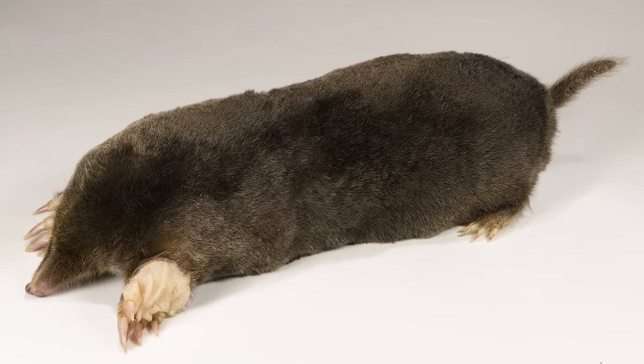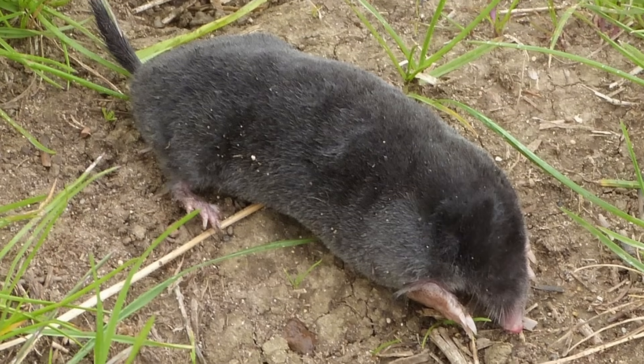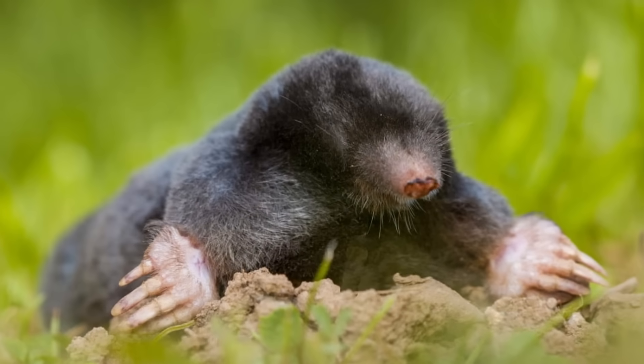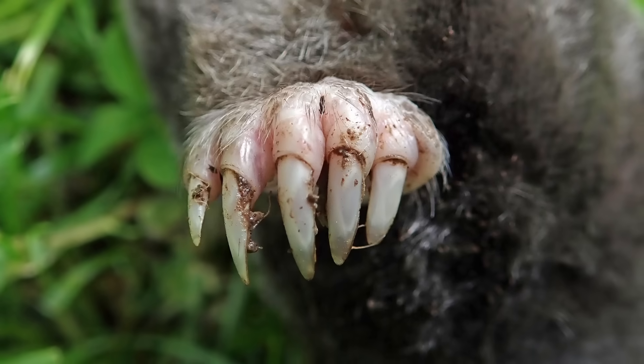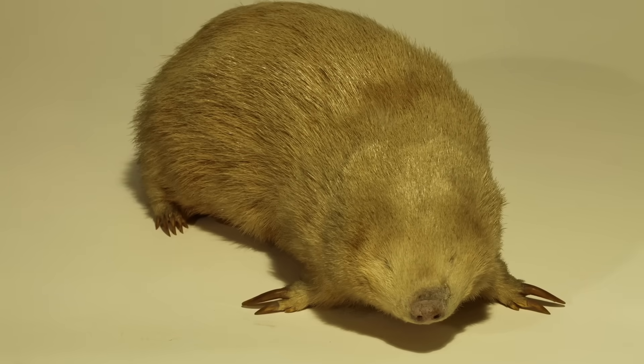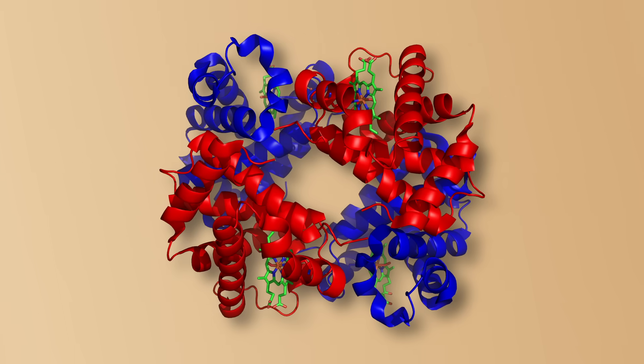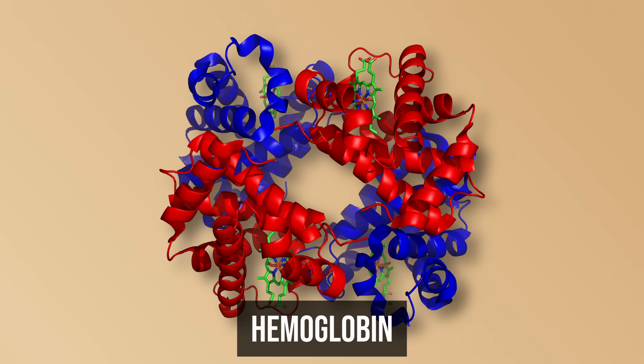The convergent evolution checklist here is almost comically complete: cylindrical body, no visible neck, tiny eyes covered with skin, no external ears, powerful digging claws, and adorable fur that lies flat in any direction. Even their biochemistry has converged, with all of them evolving hemoglobin that works better in low-oxygen environments.